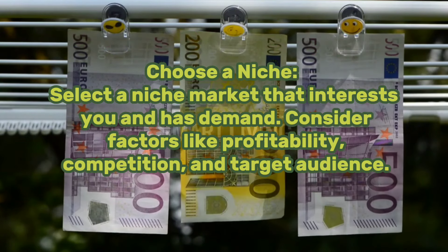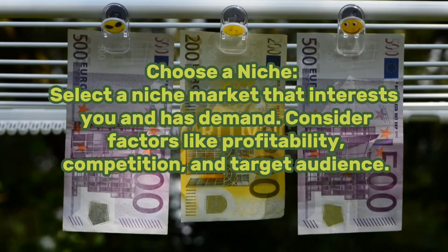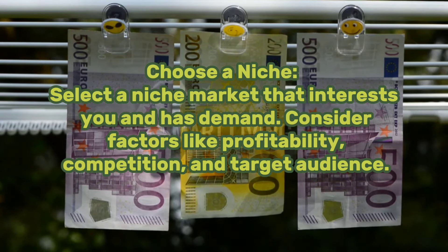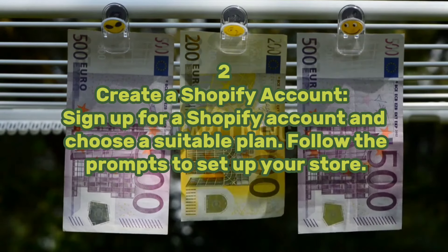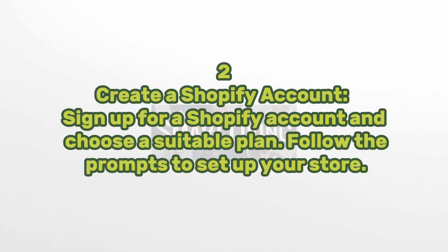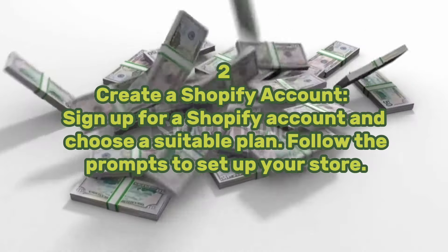Step one: choose a niche. Select a niche market that interests you and has demand. Consider factors like profitability, competition, and target audience. Step two: create a Shopify account. Sign up for a Shopify account and choose a suitable plan, then follow the prompts to set up your store.